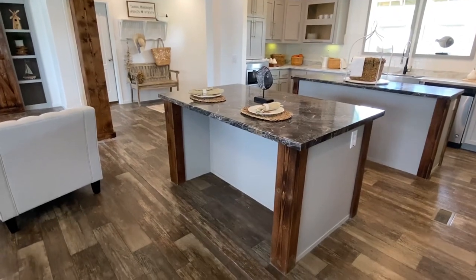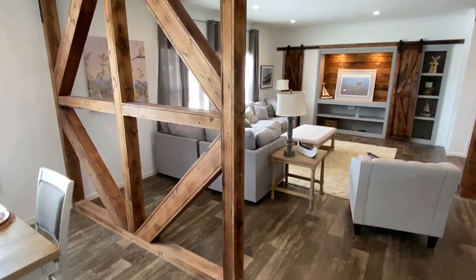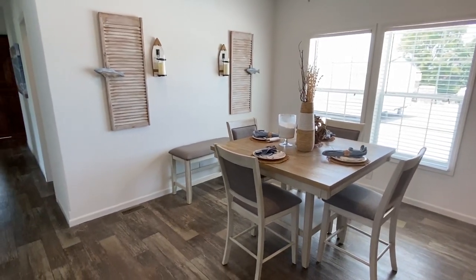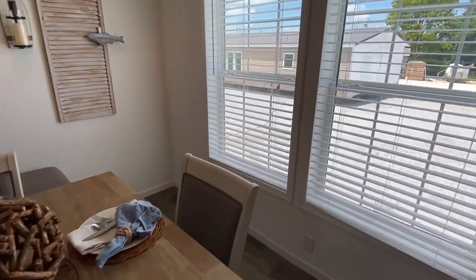You've got to scroll down after this video is over and share it with somebody that you think would enjoy seeing this home. There's got to be at least one person you know who would love this — just send it to them so they can check it out and maybe they'll want to subscribe as well.